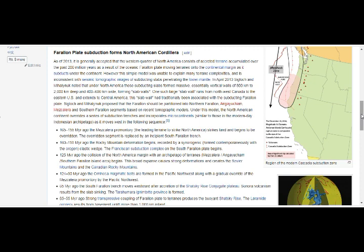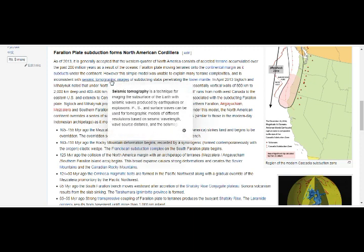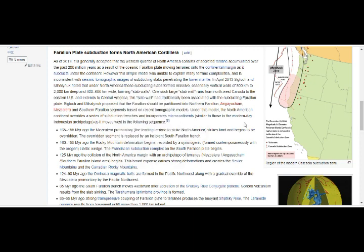But this simple model was unable to explain many terrain complexities and is inconsistent with the seismic tomographic images of subducting slabs penetrating the lower mantle. In April 2013, Sigloch and Mihalynuk noted that under North America the subduction slabs form massive,